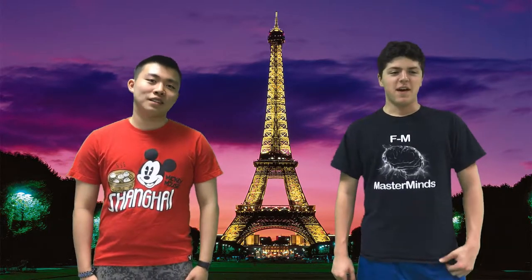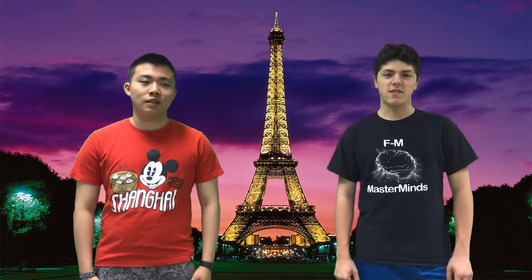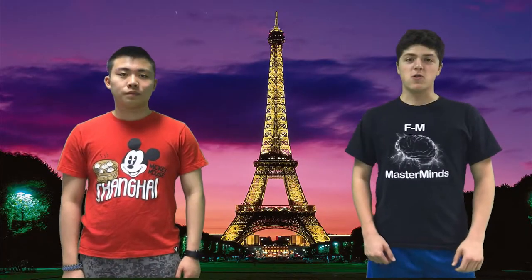Bonjour! I'm Matt. And I'm Matt. Jake from Mrs. Vialdo's class asked us: How did they make the Eiffel Tower? Good question, Jake.